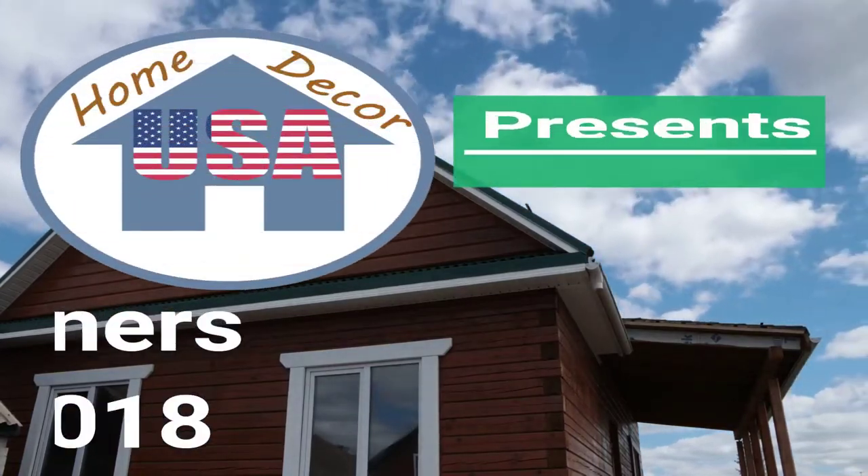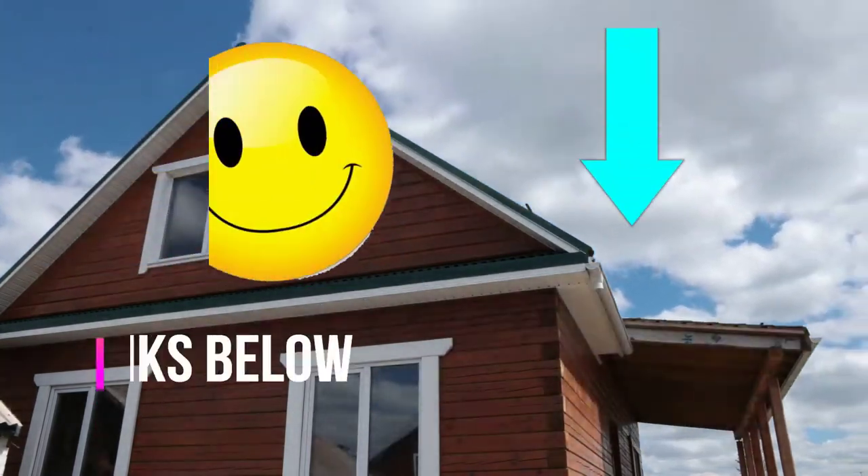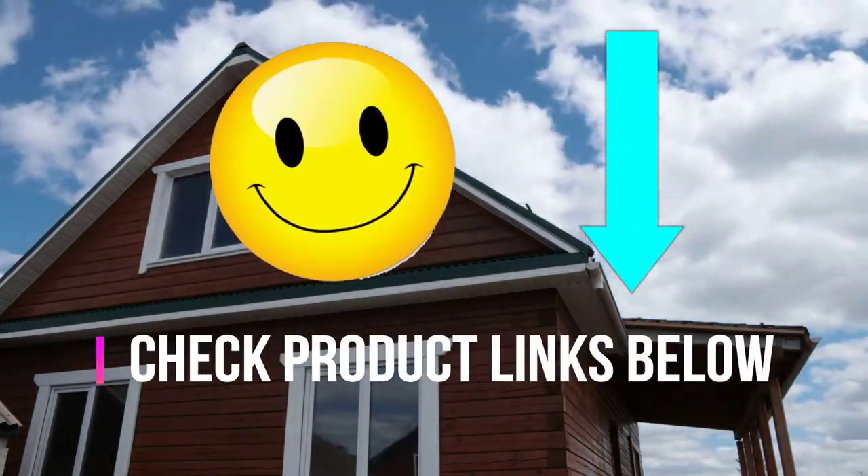Home Decor USA presents five best recliners to buy in 2018. You can check product links in the description below.